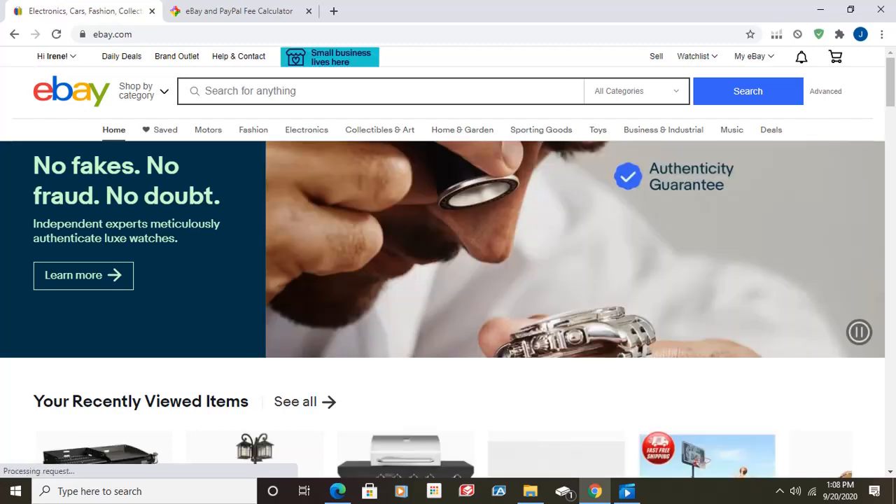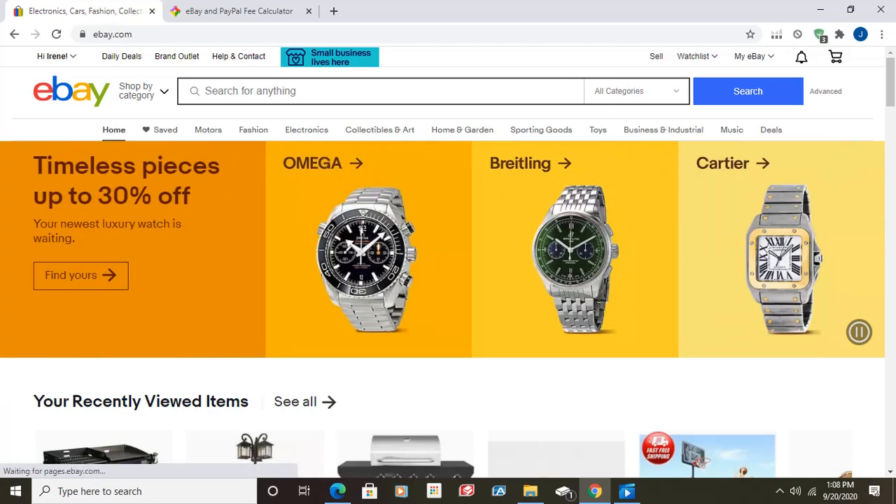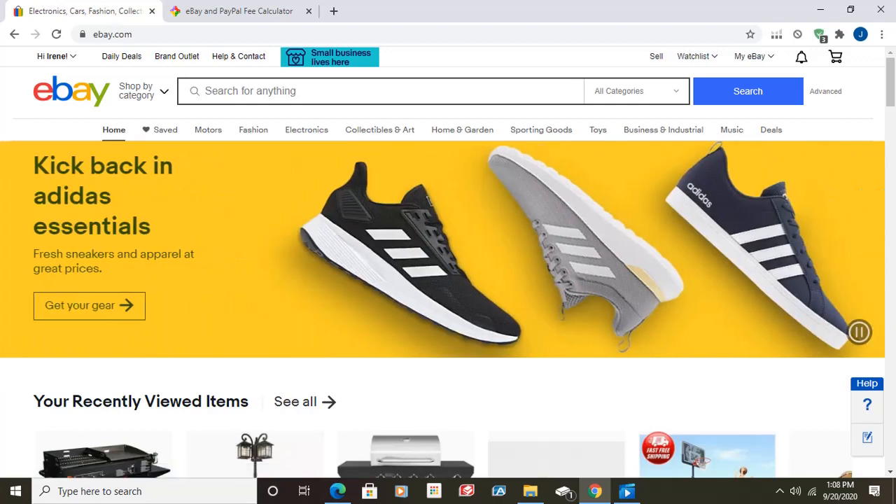All right, guys, welcome back to our page where we teach you how to start some businesses in order to create a financial free work environment for yourself where you can work from home, work at your own time.